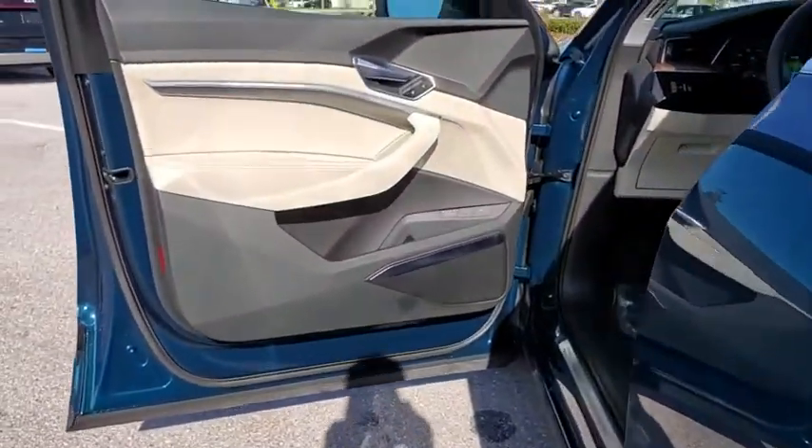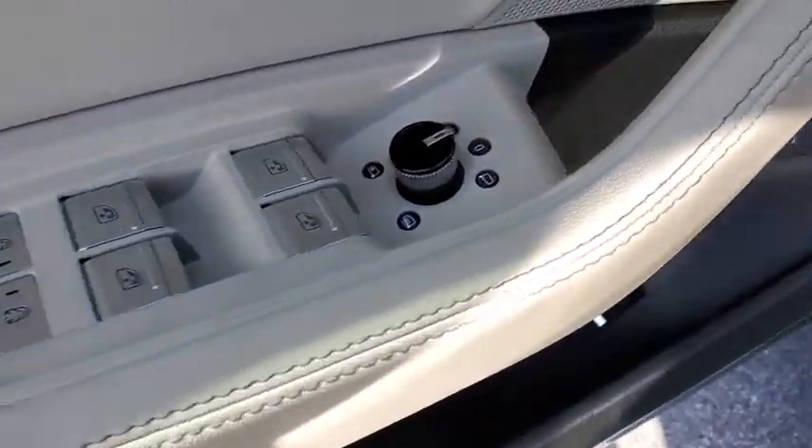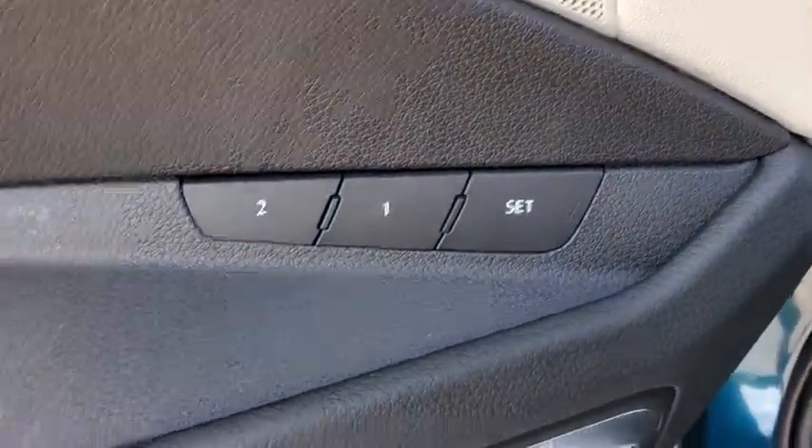Lane departure warning, Bluetooth, leather-wrapped steering wheel, power steering, adjustable steering wheel, four-wheel disc brakes, keyless start, cruise control, auto-dimming rear-view mirror.